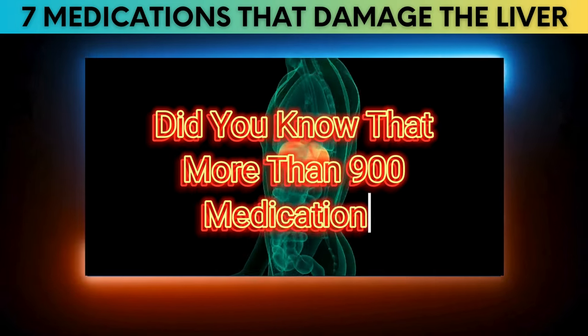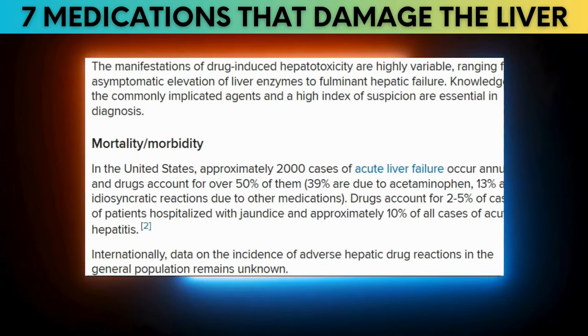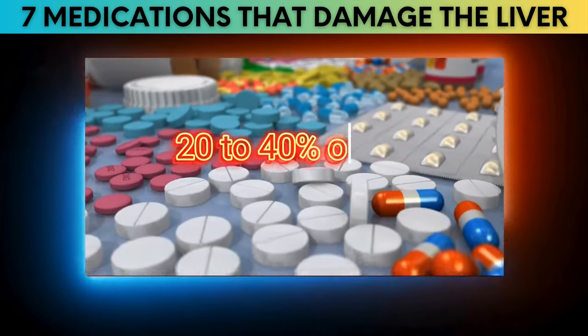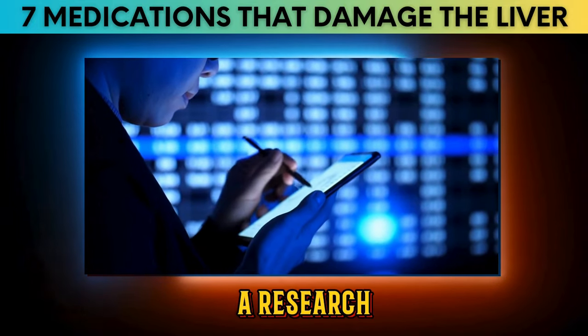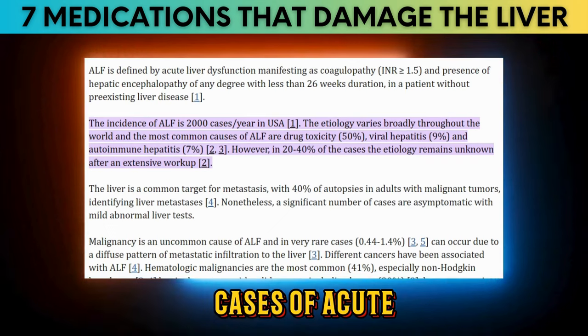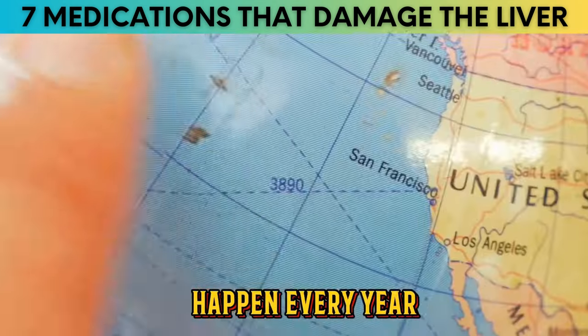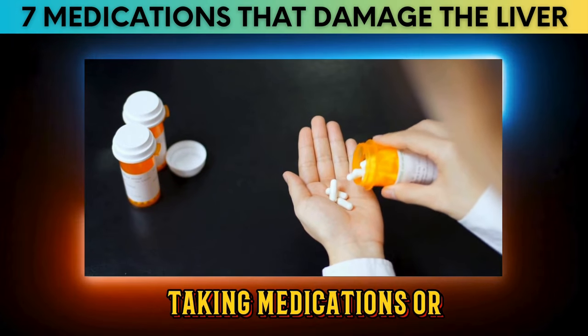Did you know that more than 900 medications, toxins, and herbs have been linked to liver injury, and that drugs are responsible for 20-40% of all cases of fulminant hepatic failure? A study reported by the National Library of Medicine found that more than 2,000 cases of acute liver failure happen every year in the U.S., and 50% of those cases are linked to taking medications or supplements.